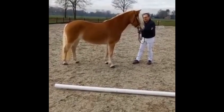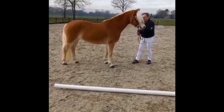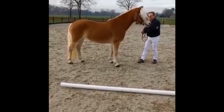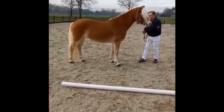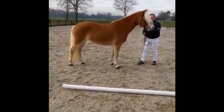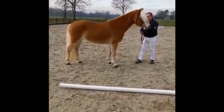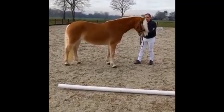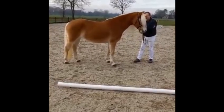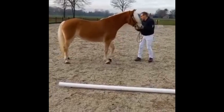Zorg dat je paard goed kan stilstaan. Het kan ook zijn dat de jury even rondom je paard loopt, om je paard goed van alle kanten te zien. Zorg ervoor dat je paard met de manen naar de andere kant van de jury staat, zodat de jury de hals goed kan zien. Zorg ervoor dat je niet voor het hoofd staat, zodat het hoofd goed te zien is.